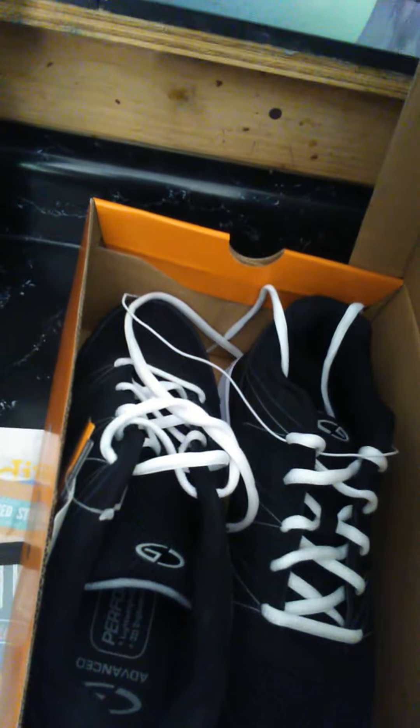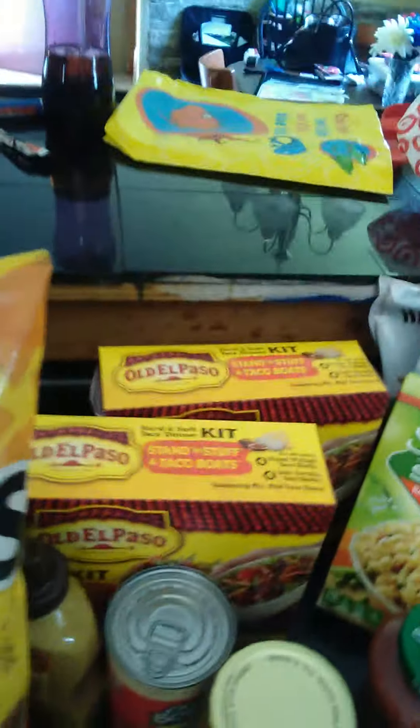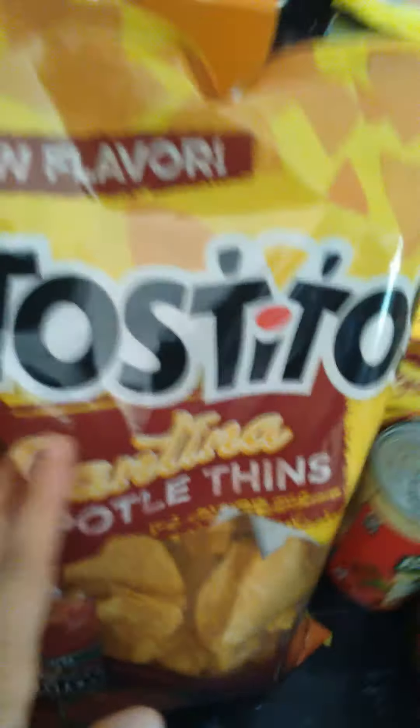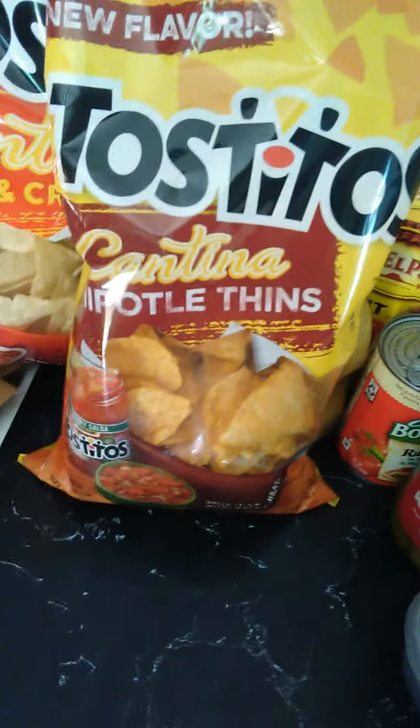I go back to work pretty soon so I needed some shoes. I found some for $8 — they're black and white like they're supposed to be — so I got those for work. I usually go to Dylan's and use their card, but Target has a savings card too.